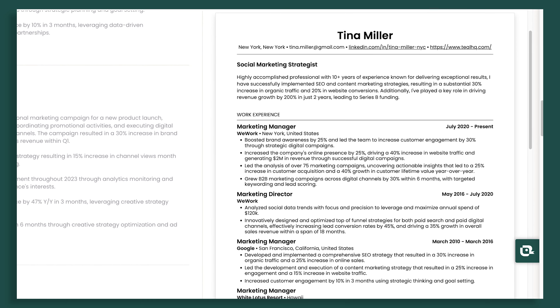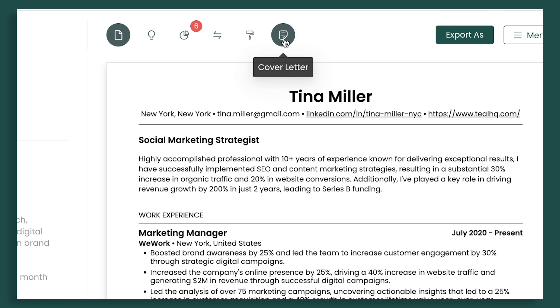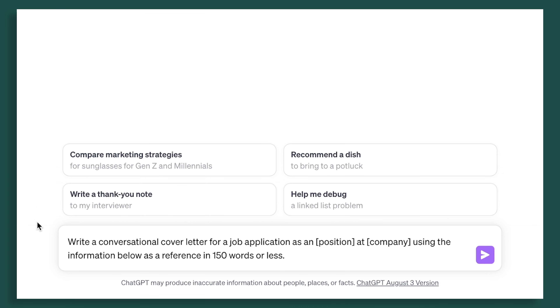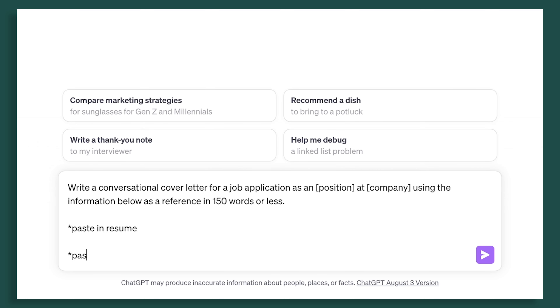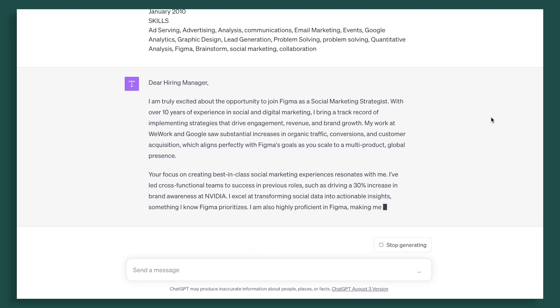Step ten, to add a nice bow to your crafted resume: use that new resume and the original job description to create a custom cover letter. If you have Teal Plus, you can generate this right within the platform on the cover letter tab. Otherwise, you can do this with the help of AI — try a prompt like: 'Write a conversational cover letter for a job application as a [position] at [company], using the information below as a reference in 150 words or less,' then copy in your resume and job description. As always with AI writing, check for errors and accuracy. It's still important to nail all that down.